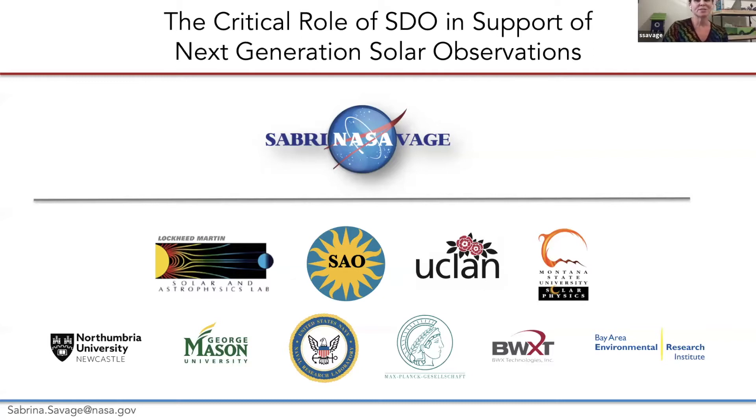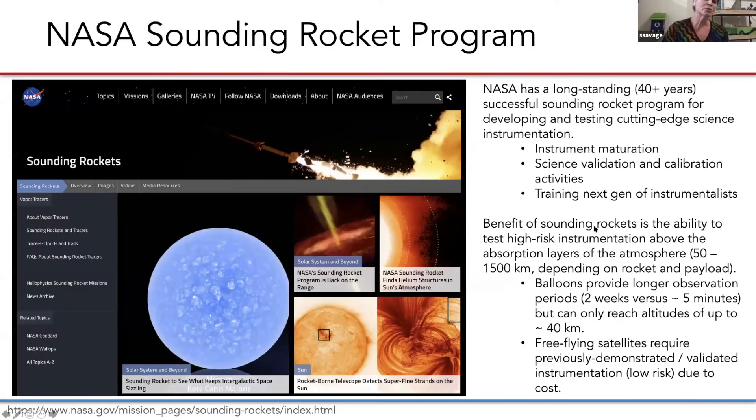As Dan said, SDO has really set a formidable stage for what we need to focus on next. I'm going to approach this from the sounding rocket instrument perspective, since that is a cornerstone of the work that our group at Marshall has been strategically building up over the past decade. But of course, there are a plethora of programs that support this type of research and development that are just as valuable.